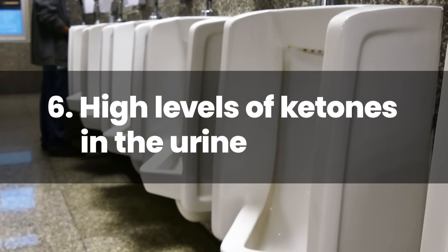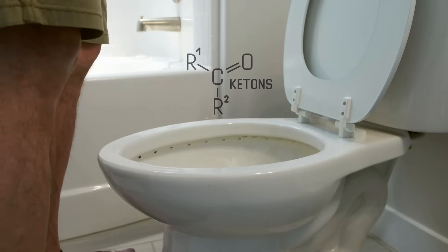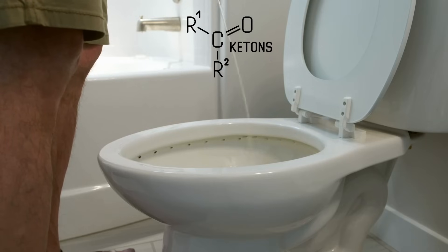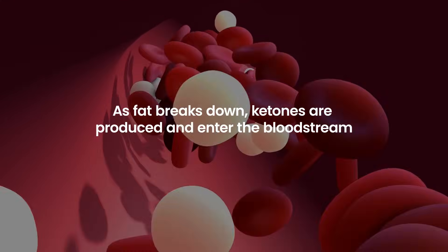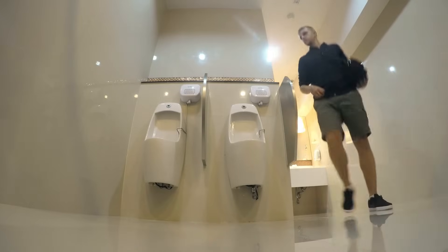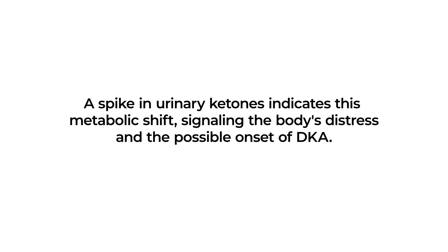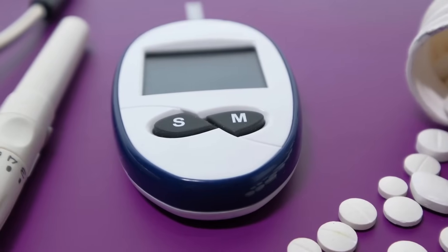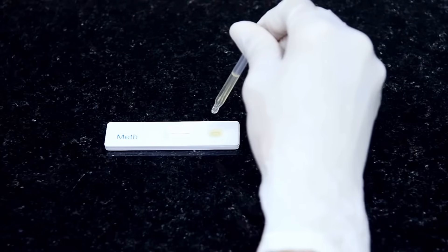Number 6: High Levels of Ketones in the Urine. High levels of ketones in the urine serve as a direct and vital warning sign of diabetic ketoacidosis. When the body can't use glucose for energy due to insufficient insulin, it turns to fat for fuel. As fat breaks down, ketones are produced and enter the bloodstream. The kidneys then attempt to excrete these excess ketones via urine. A spike in urinary ketones indicates this metabolic shift, signaling the body's distress and the possible onset of DKA. It's crucial for diabetics, especially when feeling unwell or noticing other DKA symptoms, to test their urine for ketones.